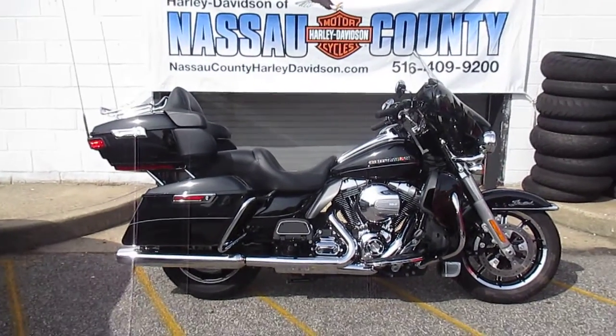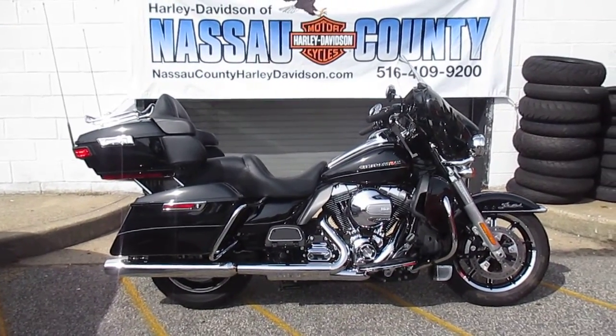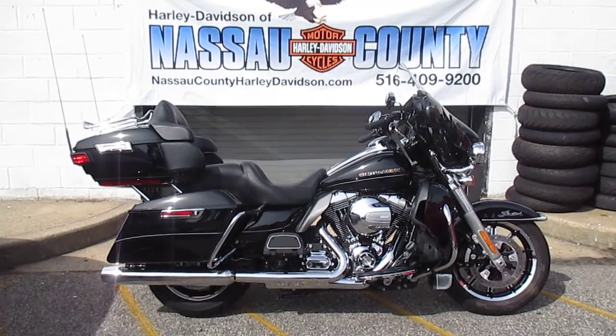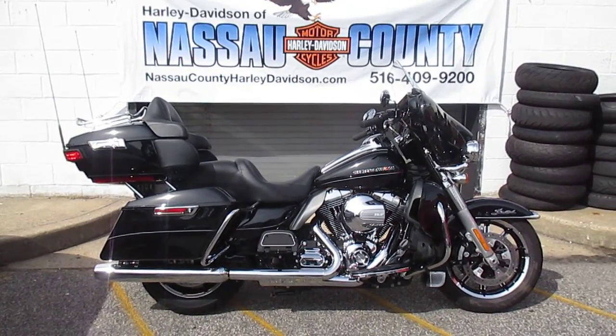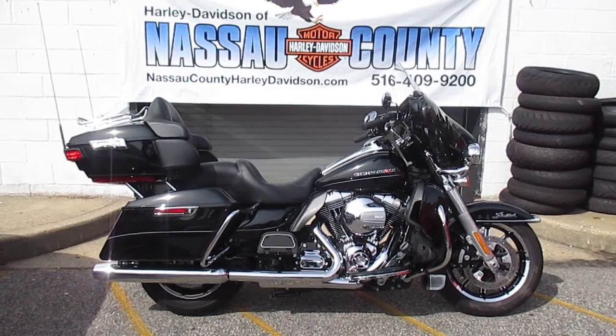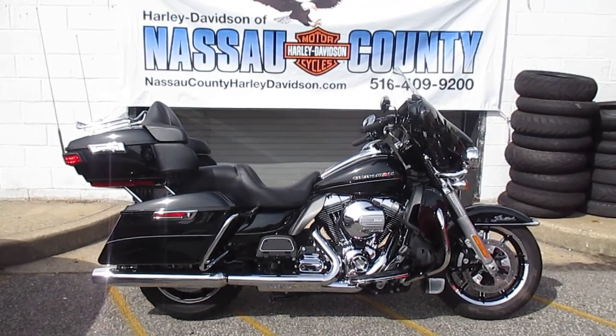Hello, you're at Harley-Davidson of Nassau County in beautiful Belmore, New York. Got a real nice bike for you here today. It's a 2014 Harley-Davidson FLHTK Ultra Limited in Vivid Black. Stock number is used 1783. Miles are 13,540.